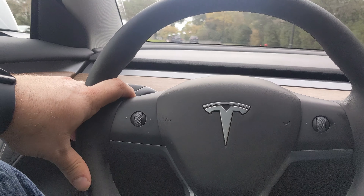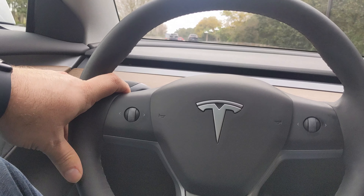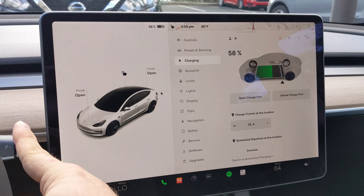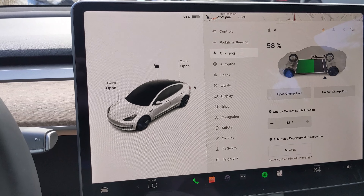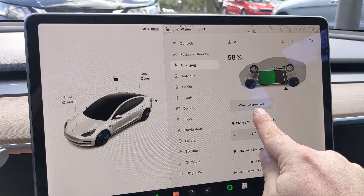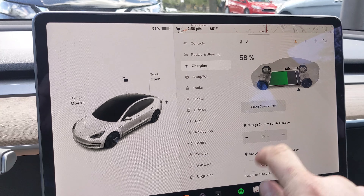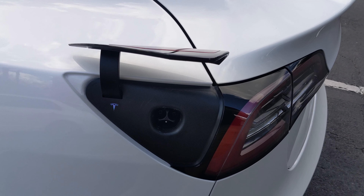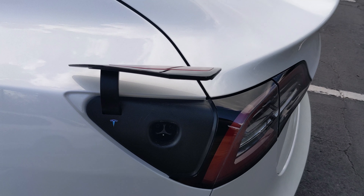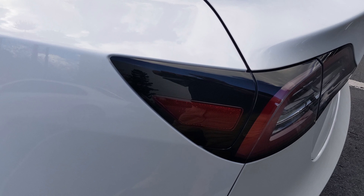One thing I was not ready for was the regenerative braking. Once you let off the accelerator, the car slows down really quickly and sends energy back to the batteries. This makes one-pedal driving possible. However, it does take a little bit of getting used to if you are new to electric vehicles. Likewise, the car won't creep forward when you stop. That was actually a nice feature, but it does take some getting used to from more traditional driving experiences.